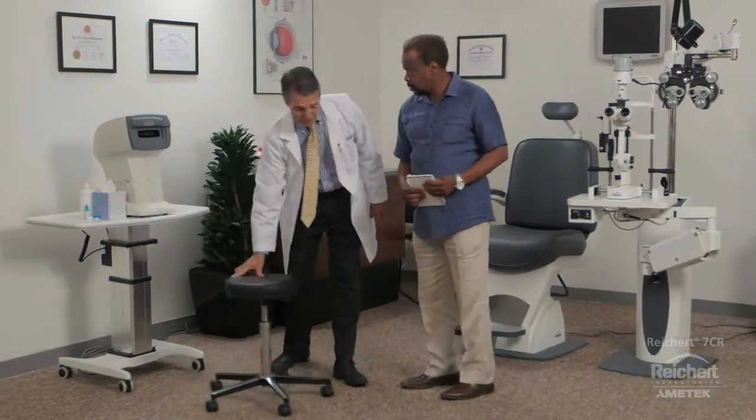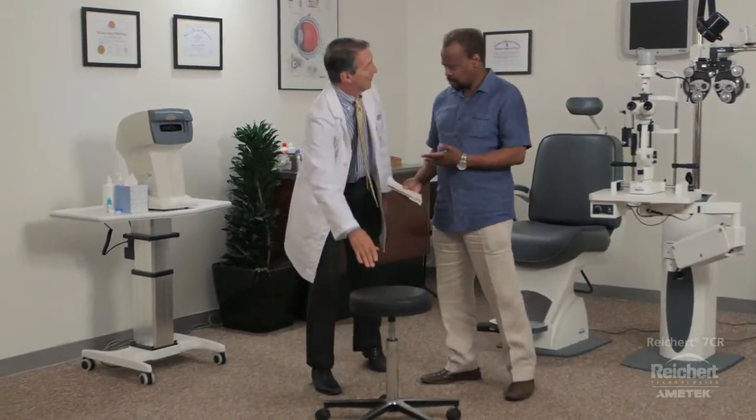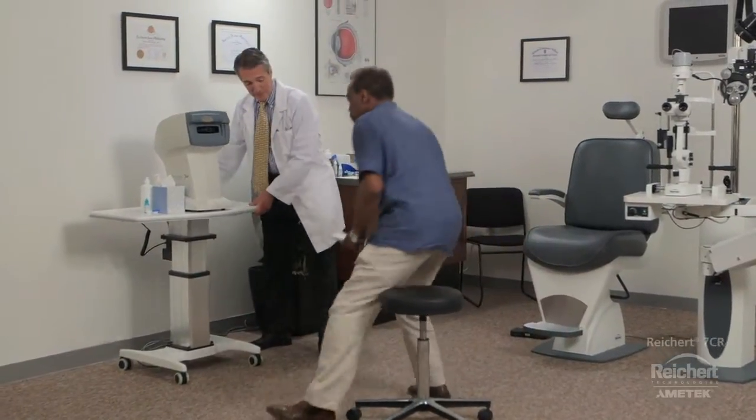For this visit, Dr. Hughes will be using his new Ricert 7CR autotonometer with corneal response technology.